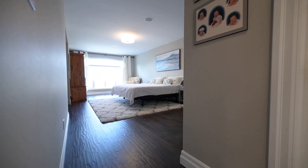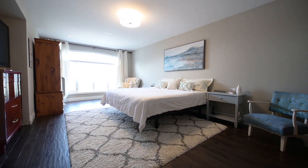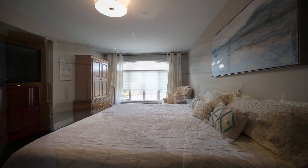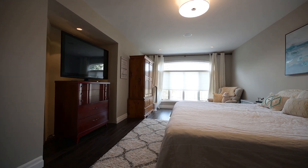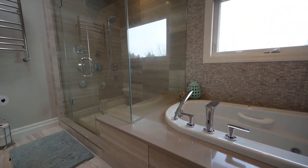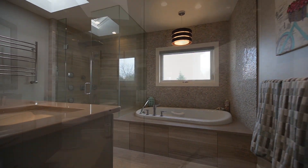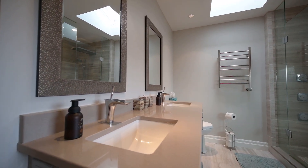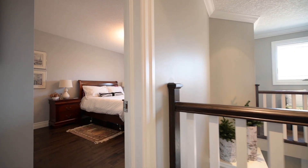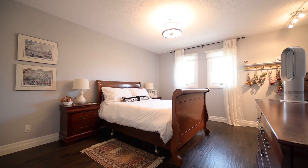Going up. As expected, the primary suite is of matching dimensions for this build. The renovated bath is a sparkling example. Down the hall are the additional bedrooms along with the second fine bath installation.